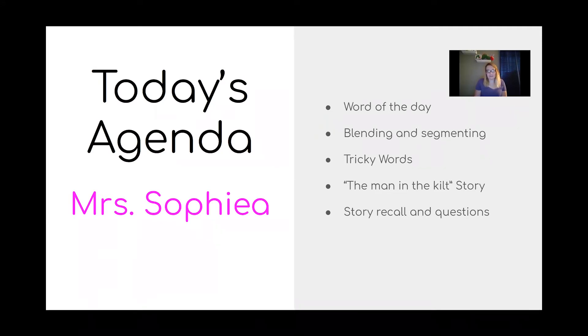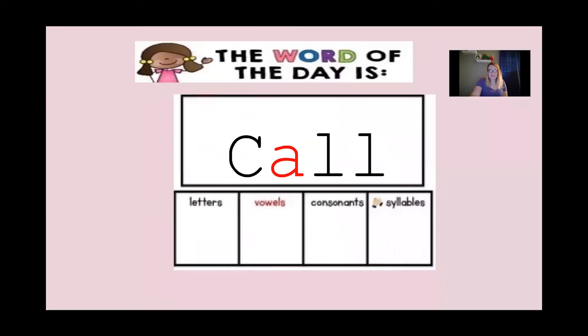Let's jump right in. Here is our word of the day. I want all of my friends to try to sound out our word before I say it. Good job boys and girls — the word is 'call,' like 'I call a friend.'